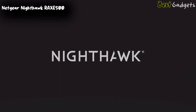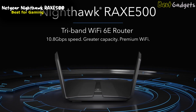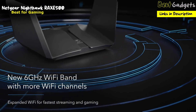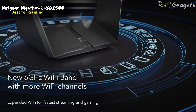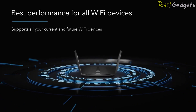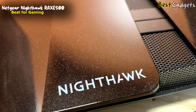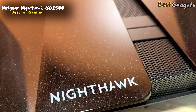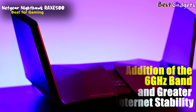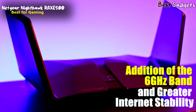Number 4: Netgear Nighthawk RA-XE500 — the best Wi-Fi 6E router for gaming, priced at around $490. This router not only looks unique but also brings high-speed connections across all three frequency bands and a few extra features that make it brilliant for gamers. The Wi-Fi 6 version of the Nighthawk proved to be a top choice for online gaming without drops in speed and connectivity. The RA-XE500 only improves on its predecessor with the addition of the 6 GHz band and even greater internet stability.